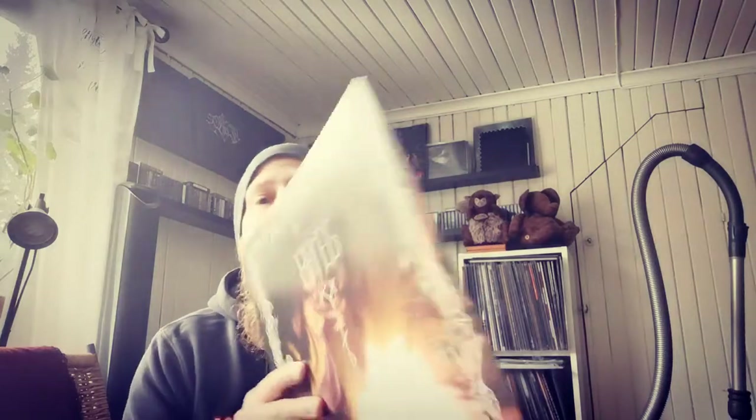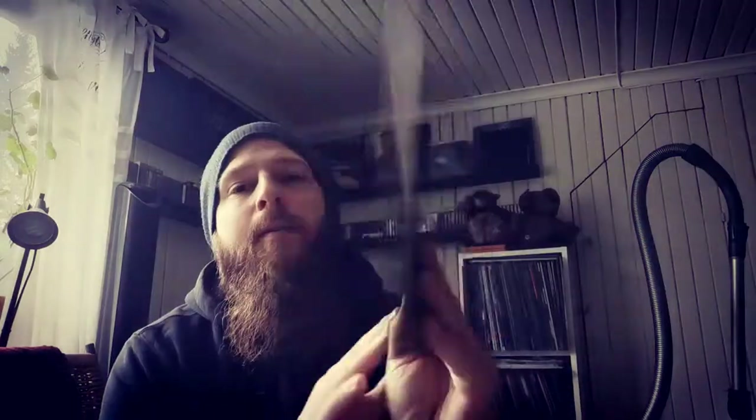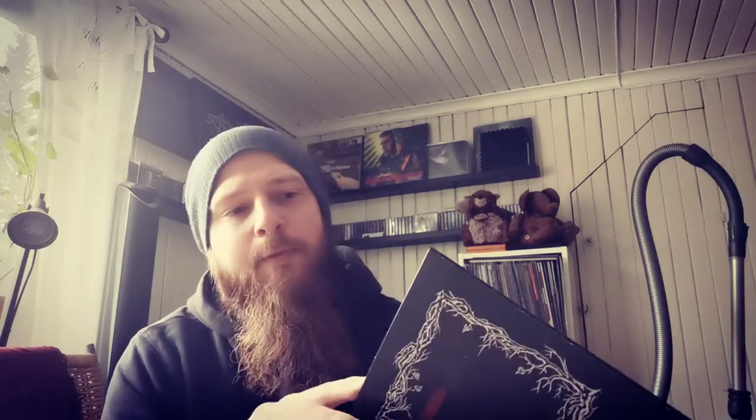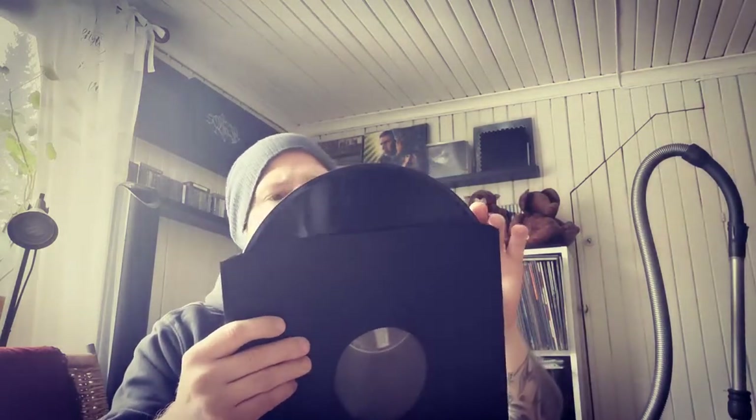I also got this - another one by BLEG. You could consider this an EP, I guess, there are only three songs on here. No insert or anything, just ordinary black vinyl.